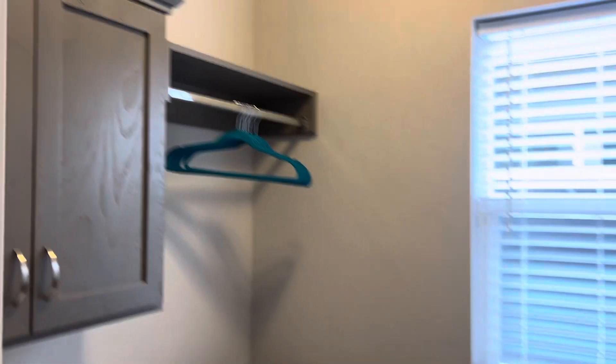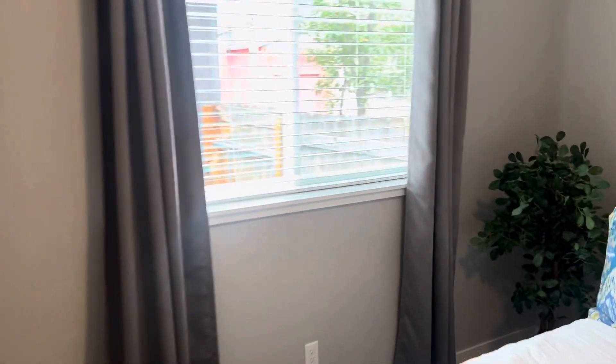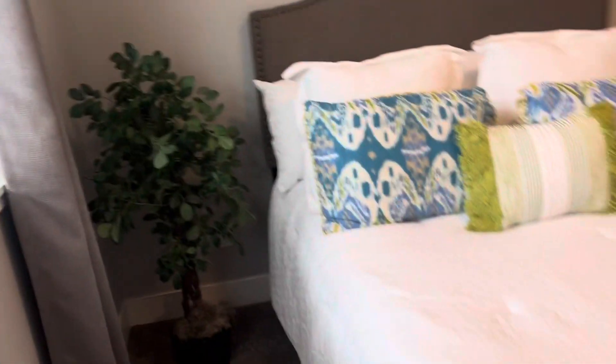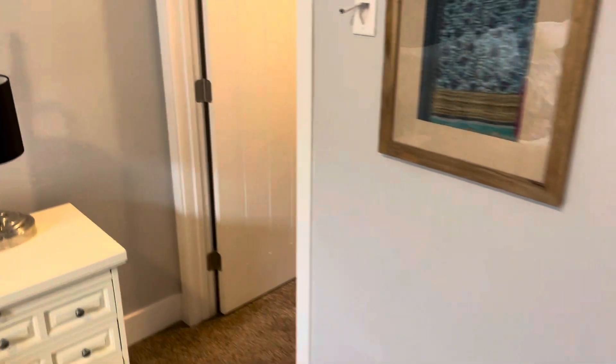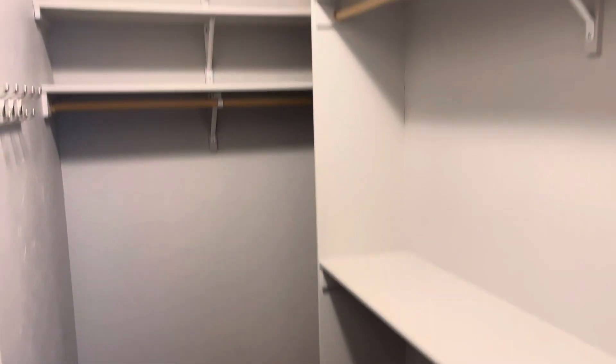This place would make a fantastic rental during the summer months. And then let me go into the master closet — nice and spacious, especially for the size of the home.